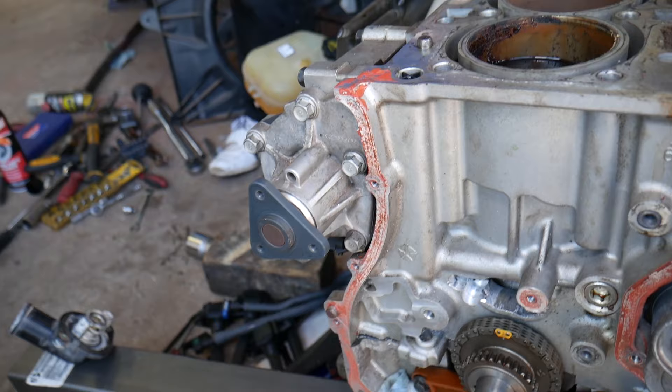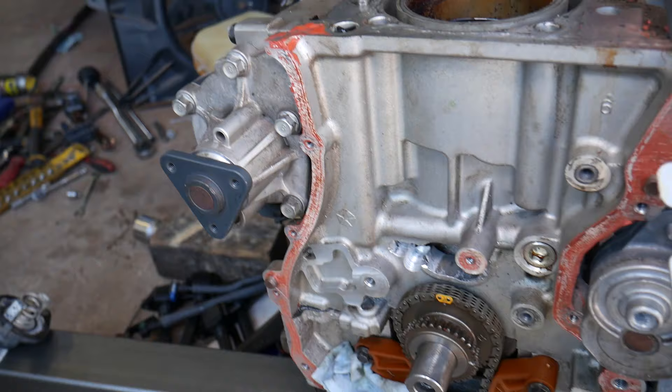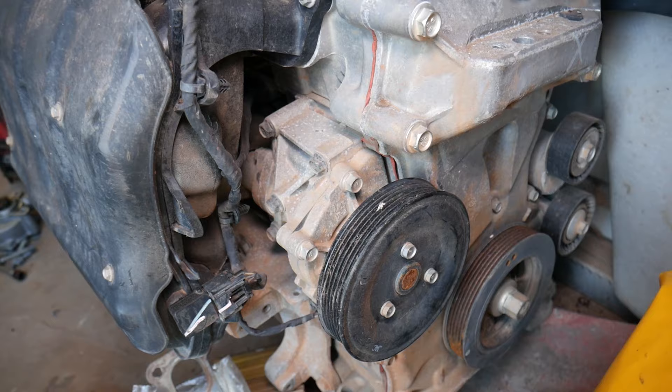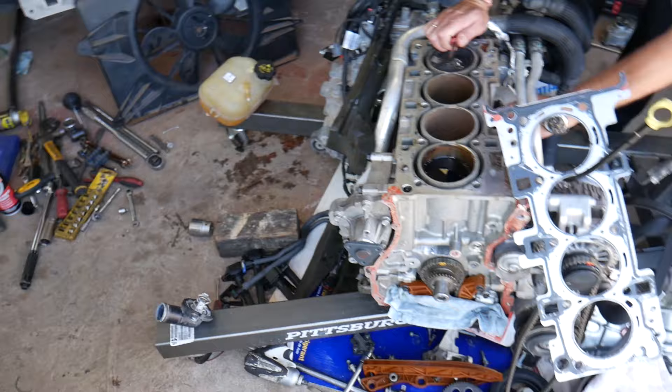Reason number six: a bad water pump. A water pump can fail in a few ways. One, it can start leaking from the shaft and develop play. Two, most water pumps have a plastic impeller on the inside that can break off and stop circulating coolant. Also, most water pumps are driven by the serpentine belt — if the belt falls off, the pump won't turn and the car will overheat. Some cars like BMWs use electric water pumps and even have auxiliary secondary pumps.